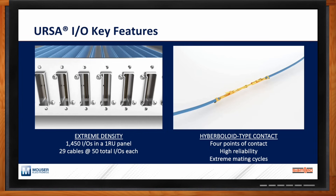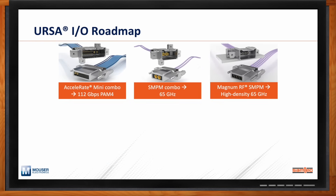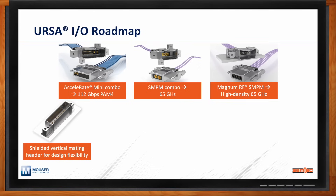Where is the URSA-IO rugged cable system headed from here? Is there a roadmap? There is. Since we put a soft launch on this within the last year or so, we've been surprised at how well the market has adopted URSA-IO. Currently, the products available are right-angle board-to-cable and panel-mount cable-to-cable solutions, and we also have a vertical board-to-cable solution that makes URSA-IO flexible for many applications.